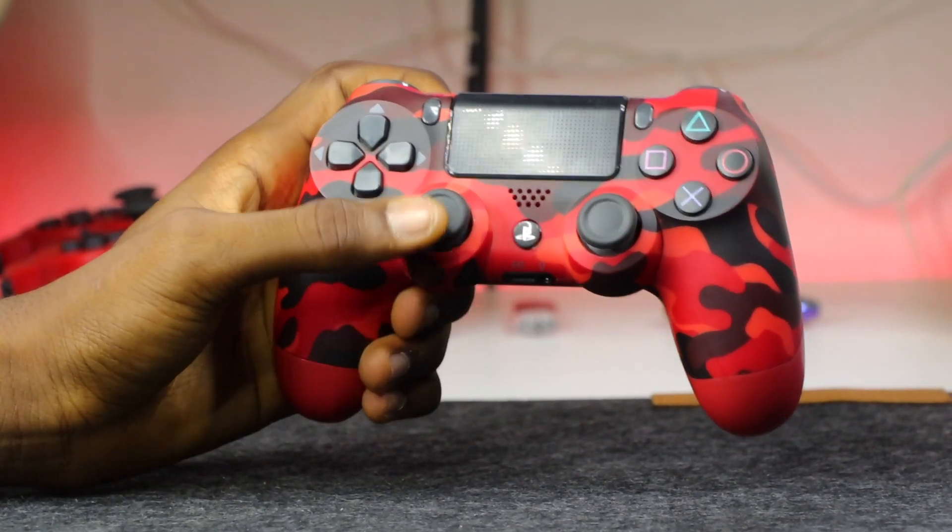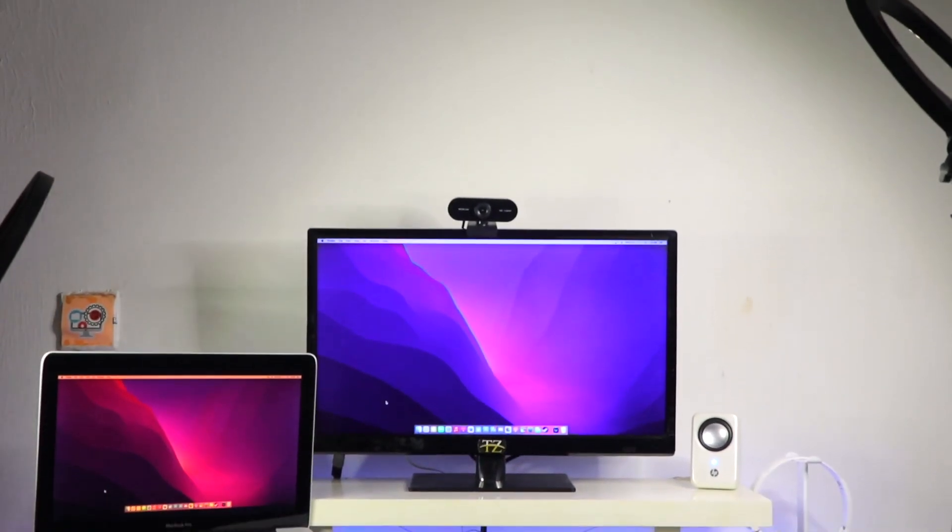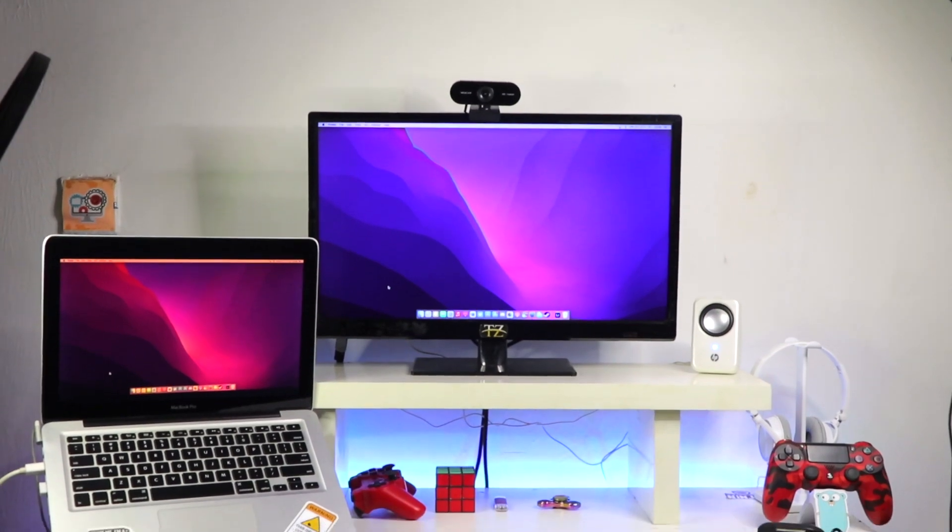Down here we have this plastic laptop stand. It makes work much easier — instead of stressing my neck looking up and down, it's just better to have the laptop on a stand. That's much better.